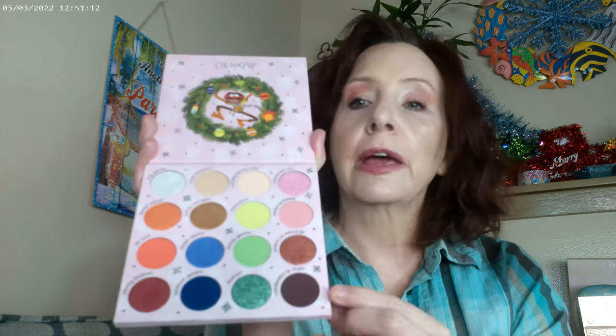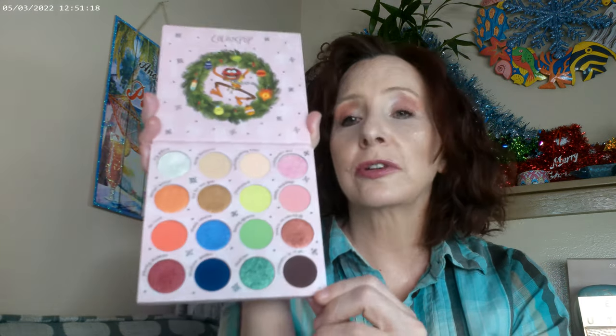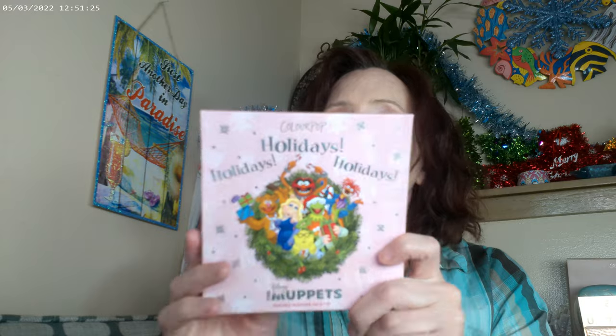I did pick up the ColorPop Muppets palette, which is what I have on my eyes today — very pink, very Miss Piggy. I used this color on my inner corner, this one also on the inner corner, this one on the outer corner, this one on the brow bone, and a little of this above the brow bone. The formula is great and the colors are just plain fun — a really good palette, available at Ulta.